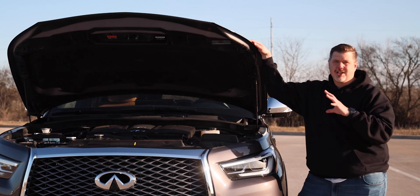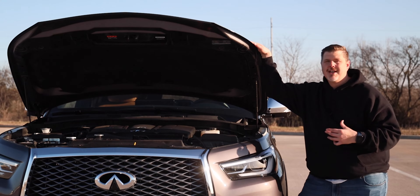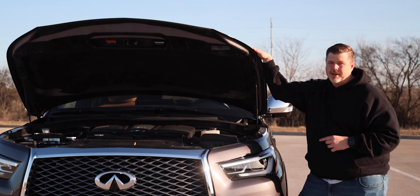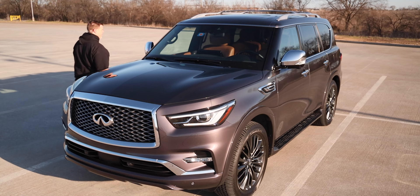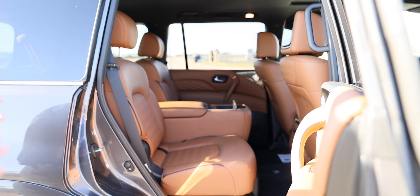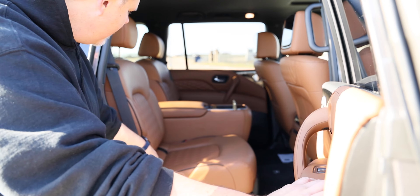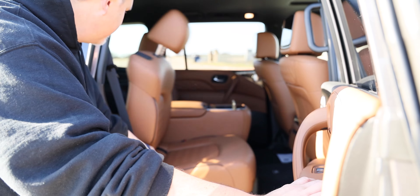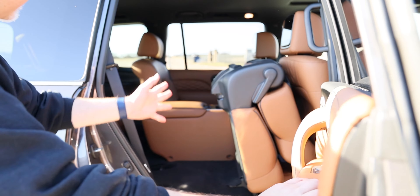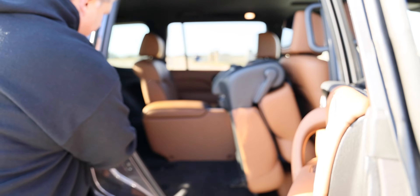Let's go ahead and jump inside, take a look at the interior, see what's changed, and then we'll take it for a drive. Here in the second row seating, it's pretty easy to get into those rear seats. There's a little handle back here that you can pull — it will drop and tumble the seat — and then it is pretty easy to get into those rear seats. Nice wide opening for sure.